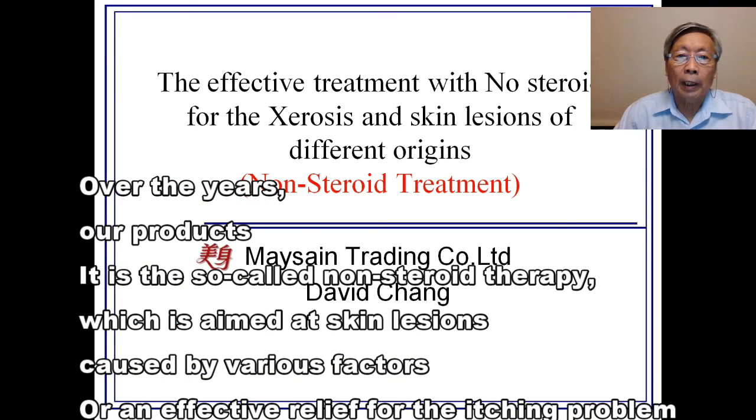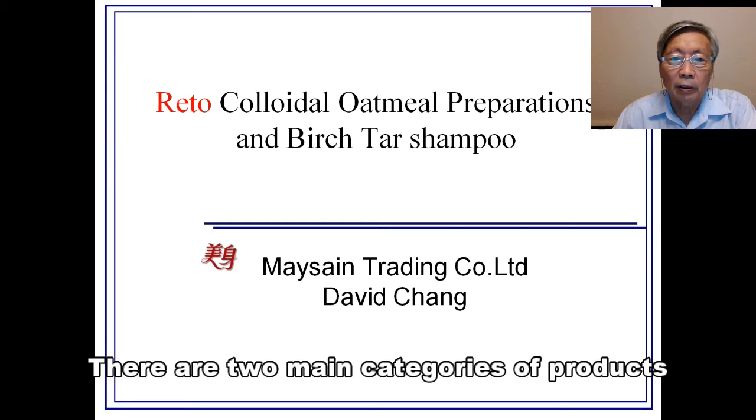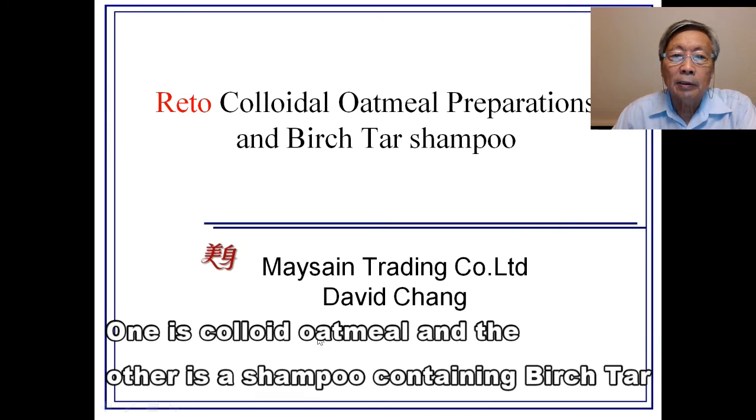Over the years, our products are so-called non-steroid therapy, which is aimed at skin diseases caused by various factors, or an effective relief for itching problems. There are two main categories of products: one is colloidal oatmeal and the other is a shampoo containing ULTAC.